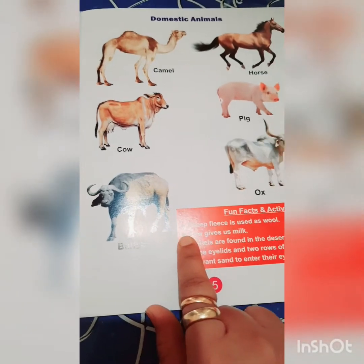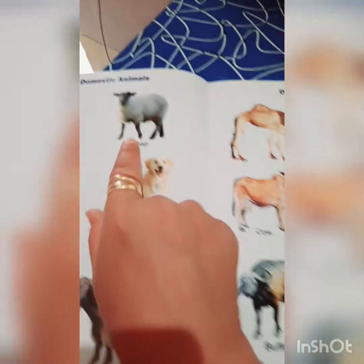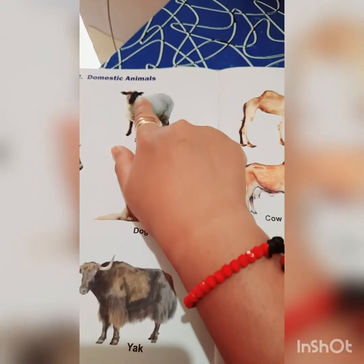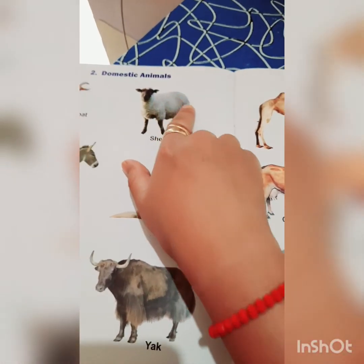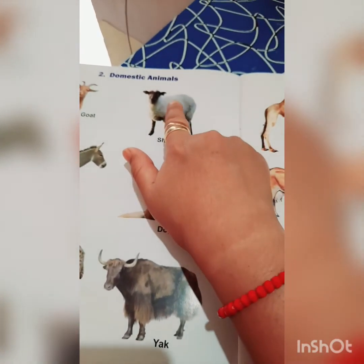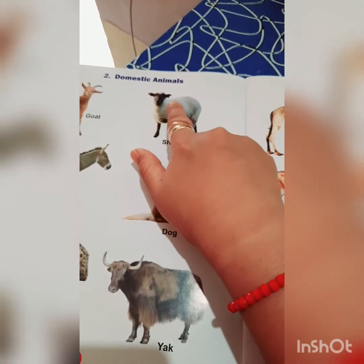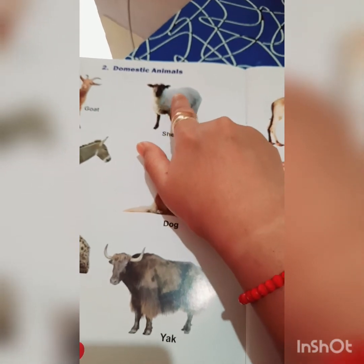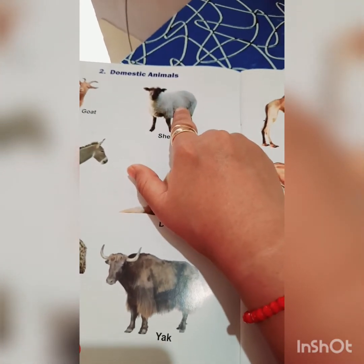Now, this is sheep, and this is the sheep fleece. This is called sheep fleece, and it is used as wool. Wool is used to make warm clothes that we wear in winters.